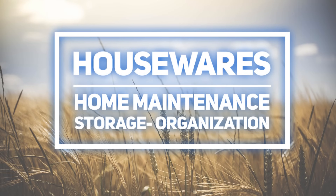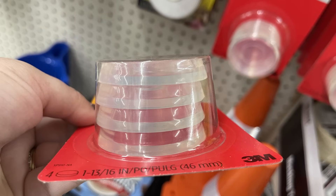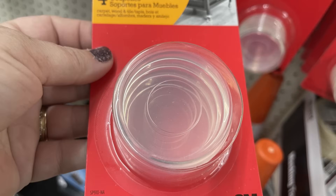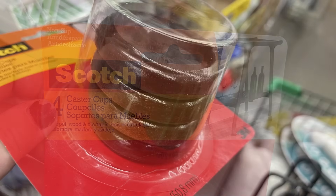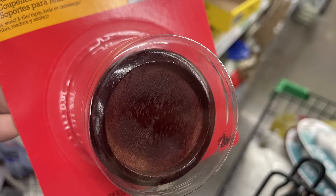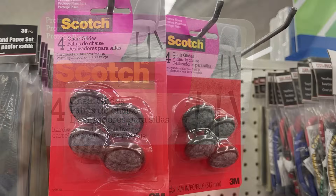For housewares, home maintenance, storage, and organization, I found a bunch of different Scott's brand items like caster cups — you get four, either in clear or with a wood grain look to match darker furniture. These are the no-slip tabs that go underneath your furniture.